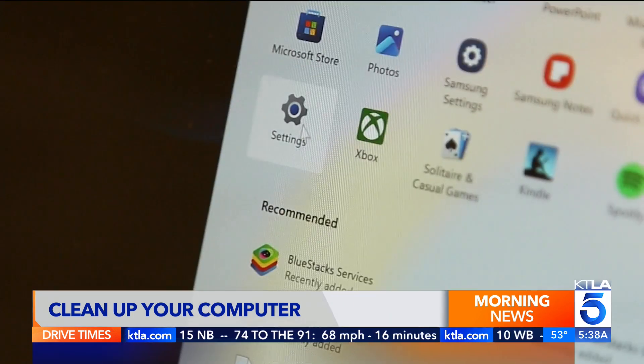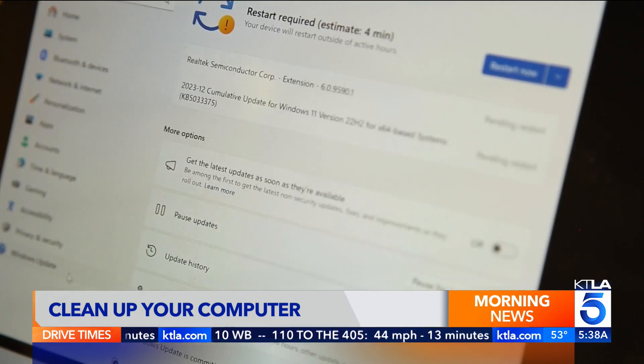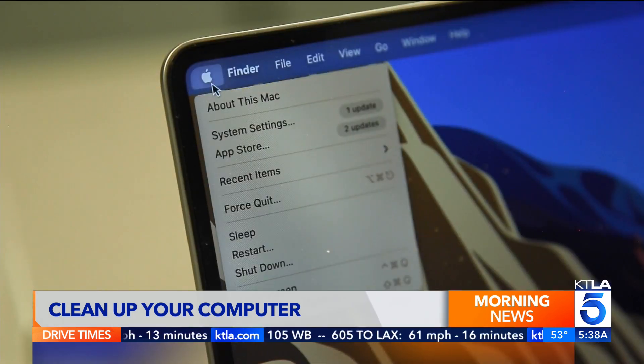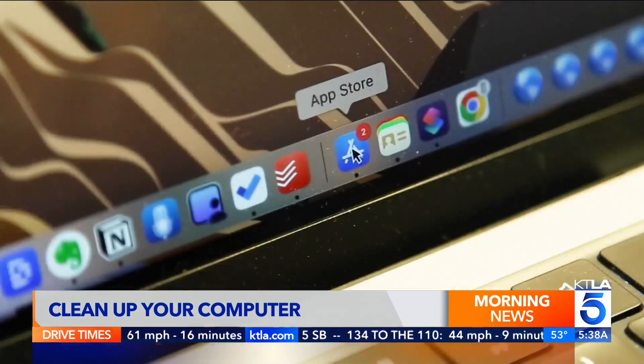Next, check for software updates. On Windows, go to Settings, then Windows Update, and hit the button that says Check for Updates or Restart Now. On Mac, tap the Apple icon and check under System Settings for any updates and in the App Store.